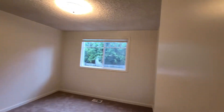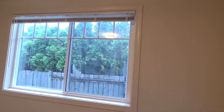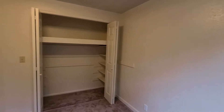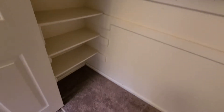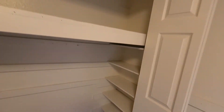Coming into the second room, this window leads to the side yard. It also has built-in shelves in the closet, and the closet rod hangs a little bit lower down there. The carpet is brand new throughout the entire home, just recently installed.